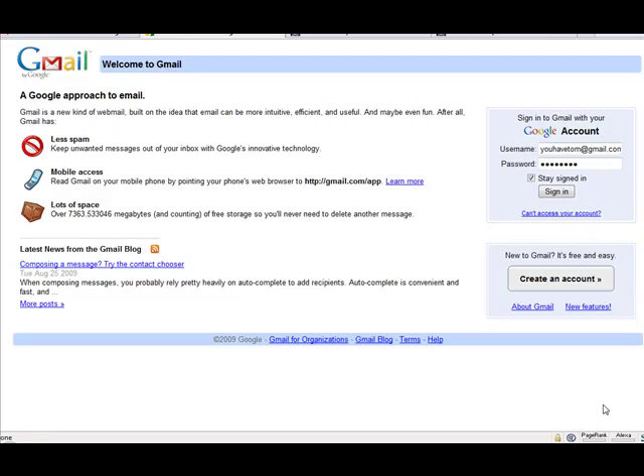Hello, it's Tom Lyons here from MakingYouFindable.com, and I had an interesting question today regarding Gmail. The question was: can a person have more than one Gmail account? And the answer to that is an absolute yes.